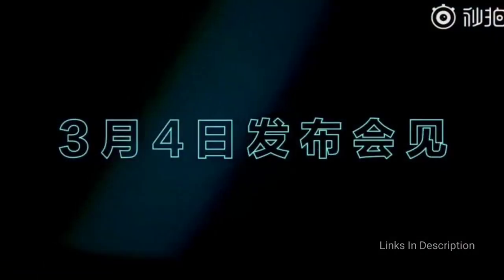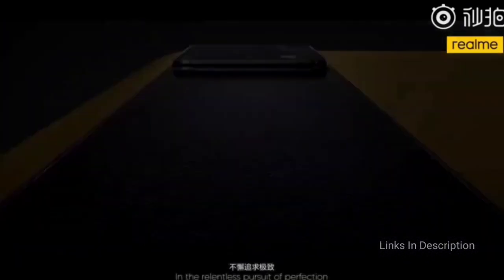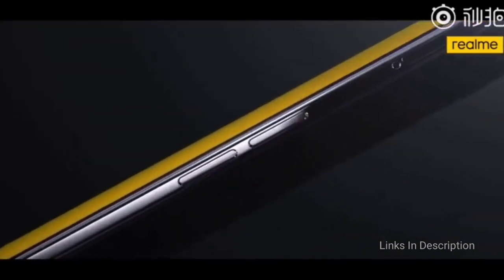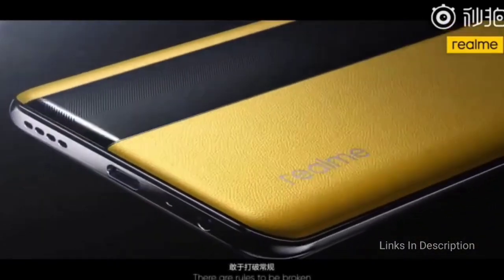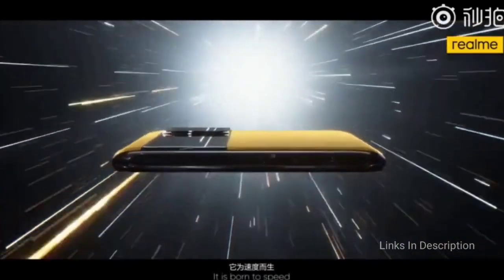If performance is your priority, the value here is unbeatable. The phone is all wrapped in an amazing racing-stripe yellow vegan leather body, which certainly doesn't hurt either.